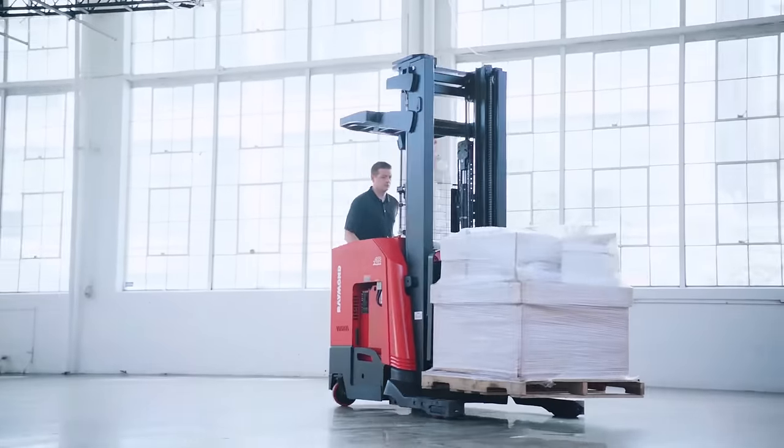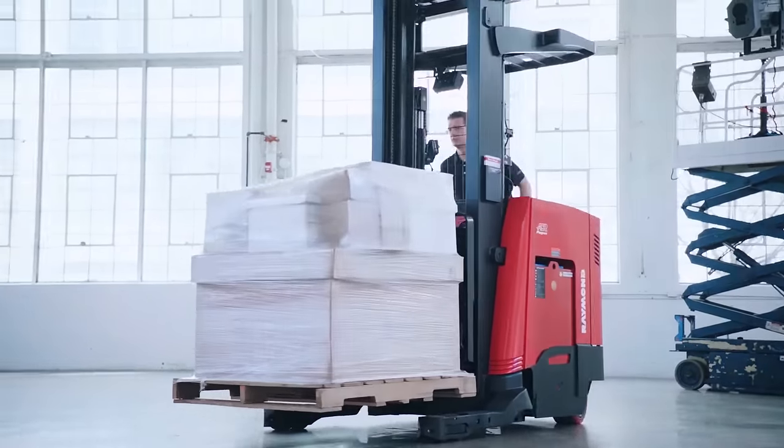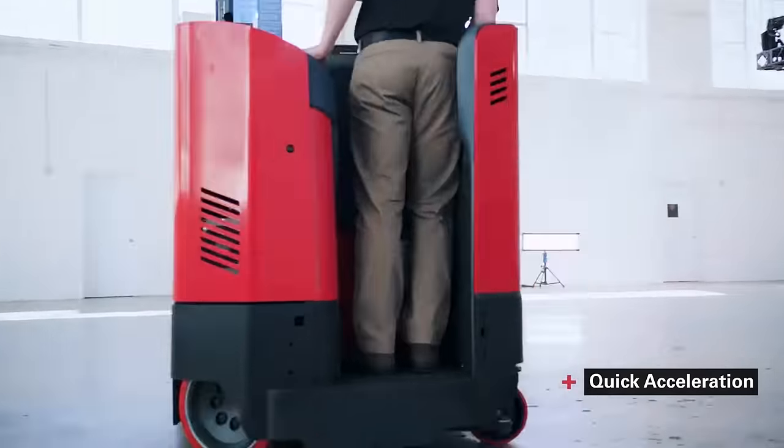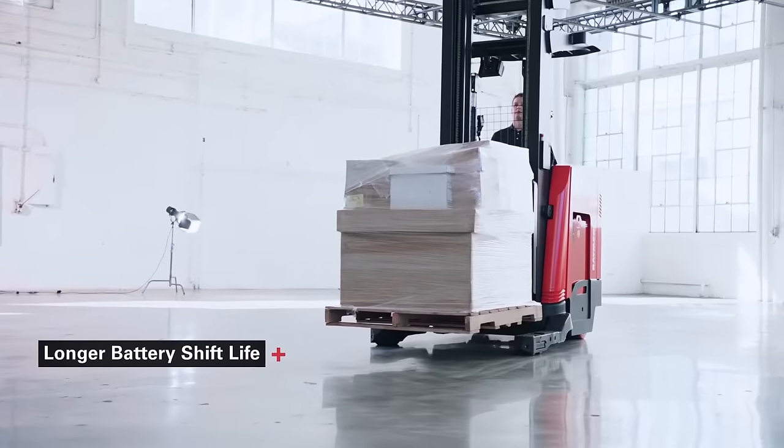Our Reach Fork Trucks move more pallets in less time and use less energy. Our ACR system delivers quick acceleration and directional changes and a longer battery shift life.